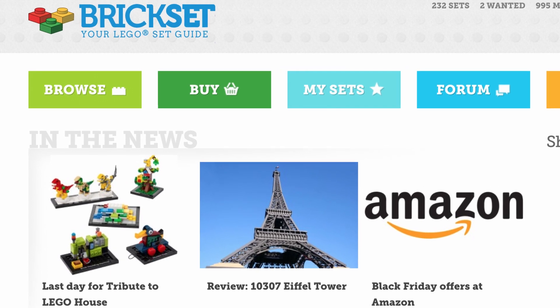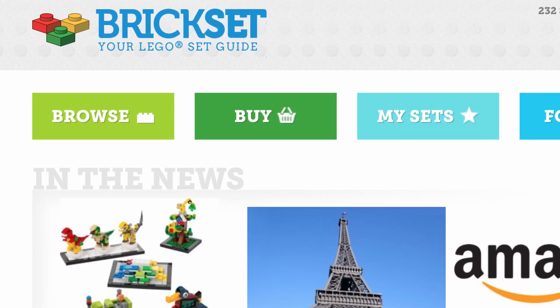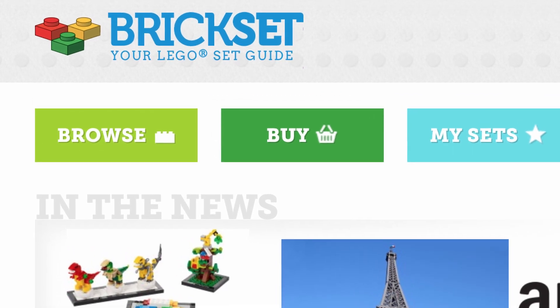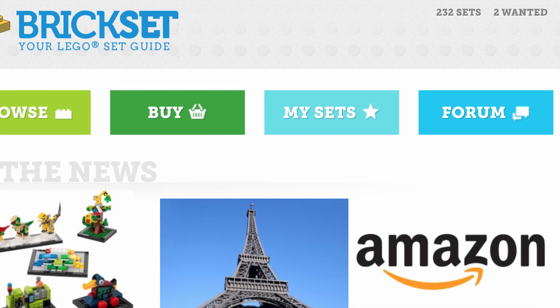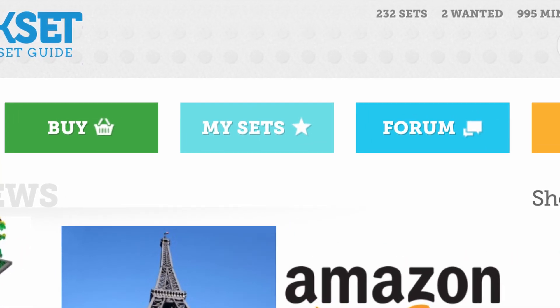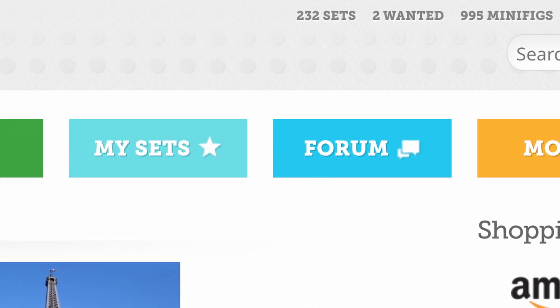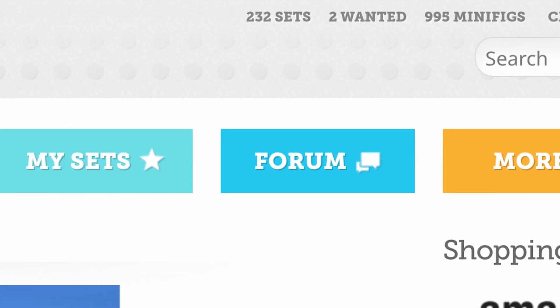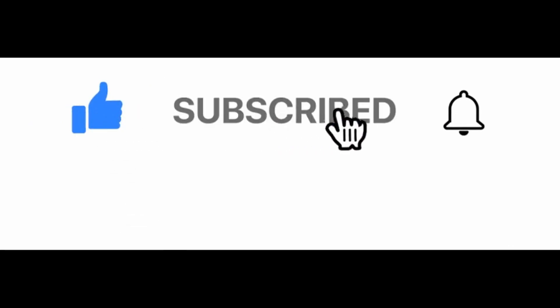Brickset.com is a fantastic repository of LEGO history, including entries from nearly every set ever produced. LEGO fans from around the world can keep track of which sets they own as well as those that they want. This list simply looks at which sets are the most wanted according to this website. And before I forget, make sure you hit that subscribe button below the video — it would sure help us out quite a bit.